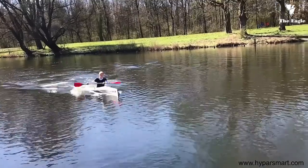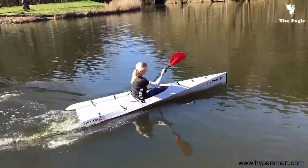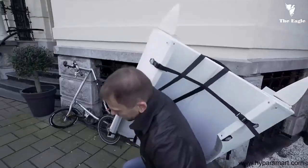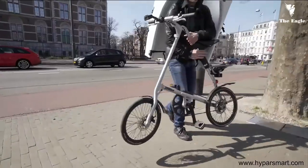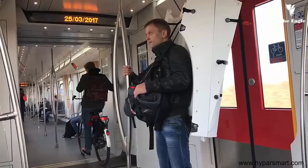Its innovative hull shape ensures excellent speed and stability, whilst the groundbreaking folding design enables instant transformation from a boat into a backpack in less than three minutes. And thanks to its modest dimensions and lightness, Hypar fits into any means of transportation, vehicle, or location. Portability and storage have never been so simple.